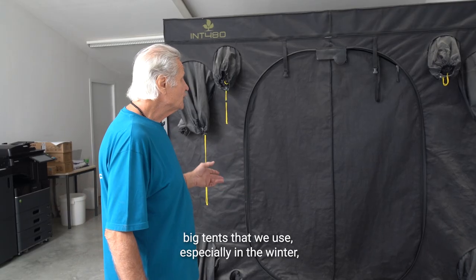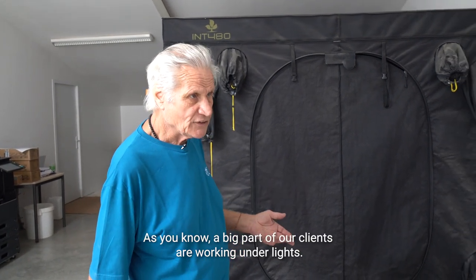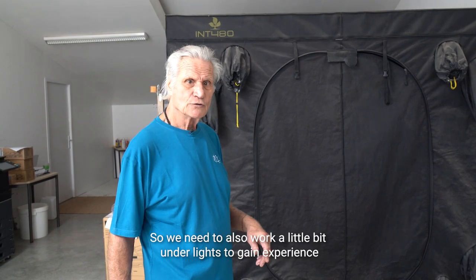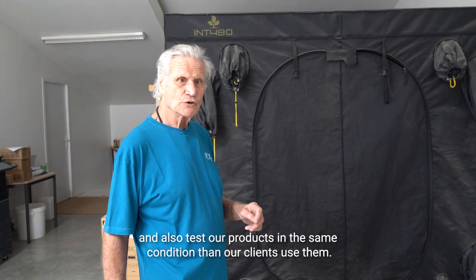We have this big tent that we use, especially in winter, for experiments on the lights. A big part of our clients are working with lights, so we need to gain experience and also test our products in the same conditions that our clients use them.